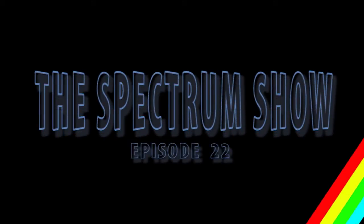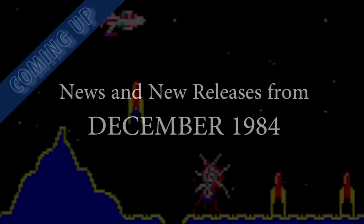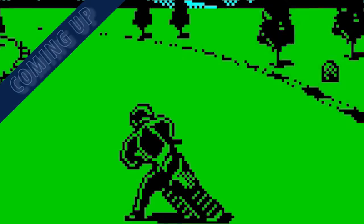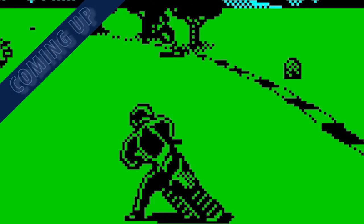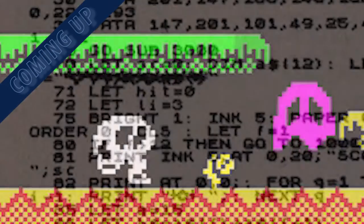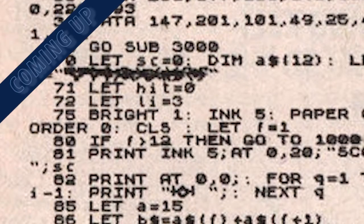Hello and welcome to The Spectrum Show, a show dedicated to the Sinclair ZX Spectrum. Coming up in this episode, we go back to December 1984 to get all the Sinclair news and top-selling Spectrum games, we compare Scramble clones in our arcade shootout, we review some older games, we take a look at some newer games, and we pay another visit to Typing Corner.